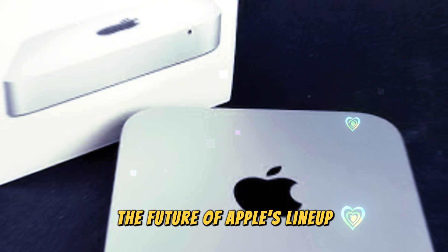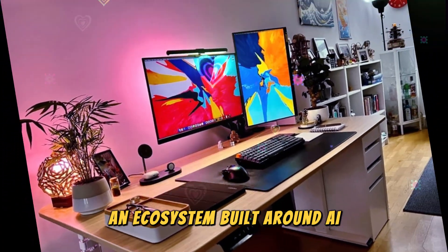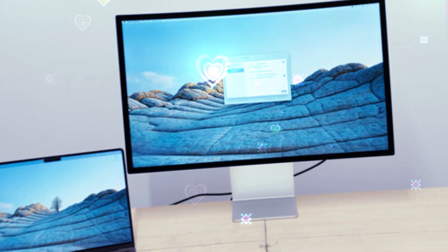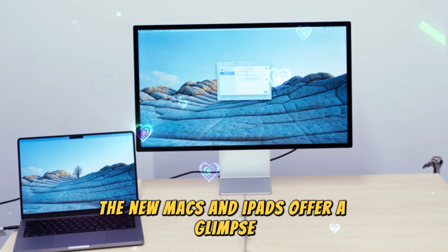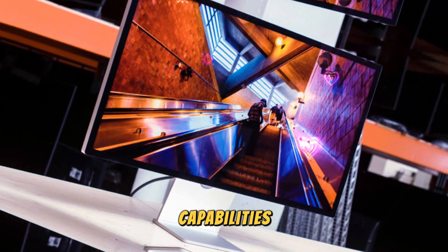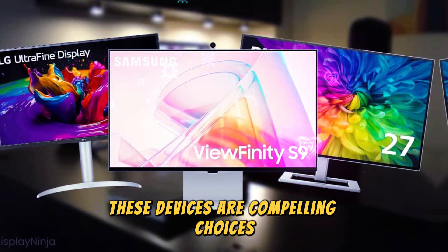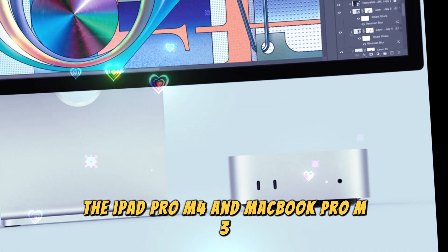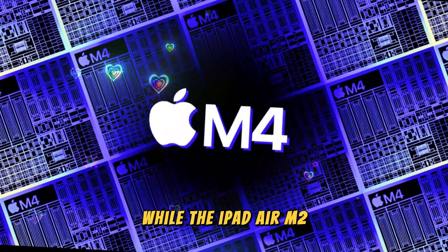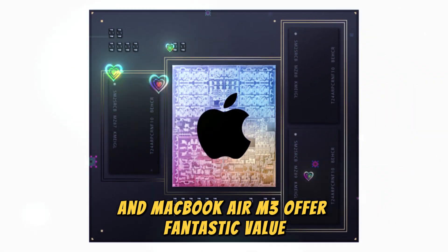These updates signal a clear direction for Apple: an ecosystem built around AI, longer-lasting performance, and deep integration between devices. The new Macs and iPads offer a glimpse into what Apple's future products may look like — more power, better AI capabilities, and an even more interconnected experience. For those looking to upgrade, these are compelling choices. The iPad Pro M4 and MacBook Pro M3 Max are especially powerful, while the iPad Air M2 and MacBook Air M3 offer fantastic value for those on a budget.